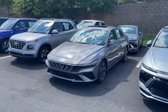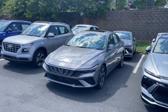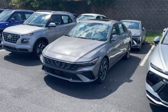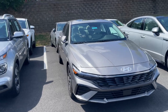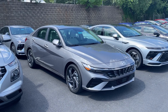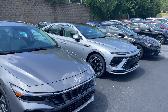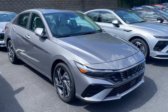Hey guys, it's Reed coming back with another video. This is kind of a unique color — this is a 2024 Hyundai Elantra Limited, not the hybrid limited, just the limited. The color is called Fluid Metal, and I've got some good sunlight out here today. This is different than a shimmering silver — that's a shimmering silver right there in a Sonata — but this is Fluid Metal.